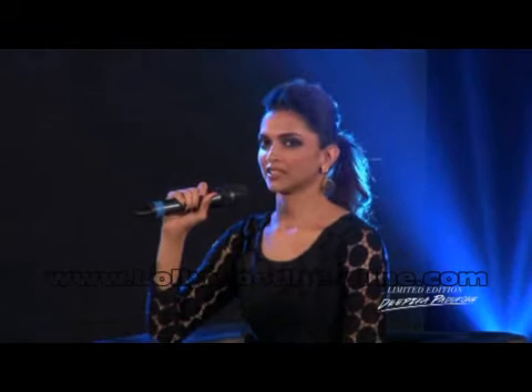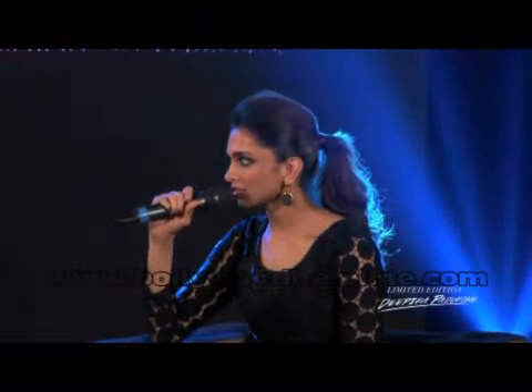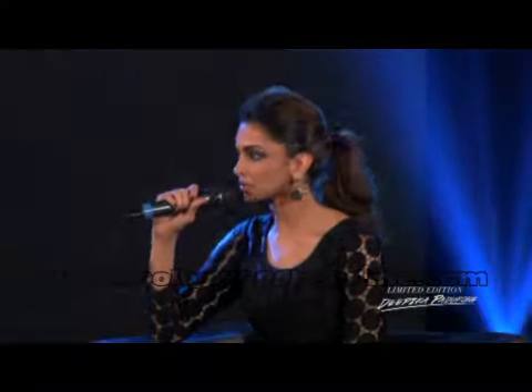I don't think I ever planned to do this. Being a model, you get the opportunity to work with some of the most amazing talent, not just in the country but from around the world. My style has always been very simple and basic — I don't like accessorizing too much. Then this collaboration with Van Heusen came about and I thought it was a fun thing to do, more than anything else.